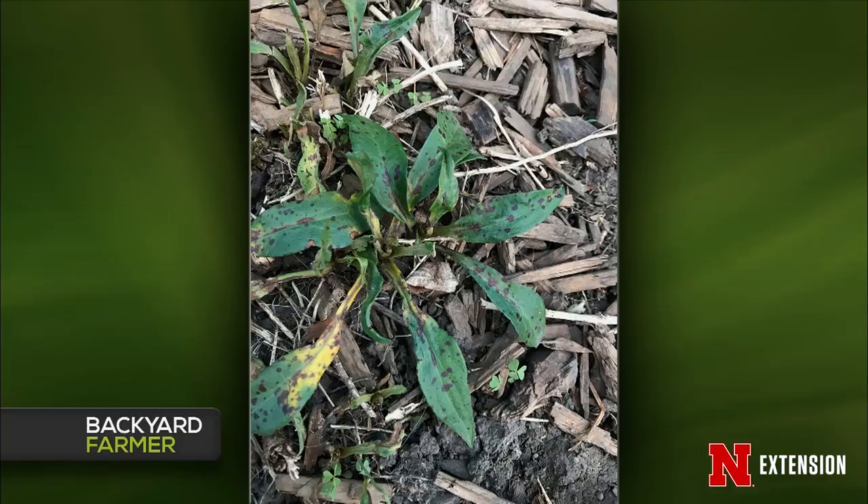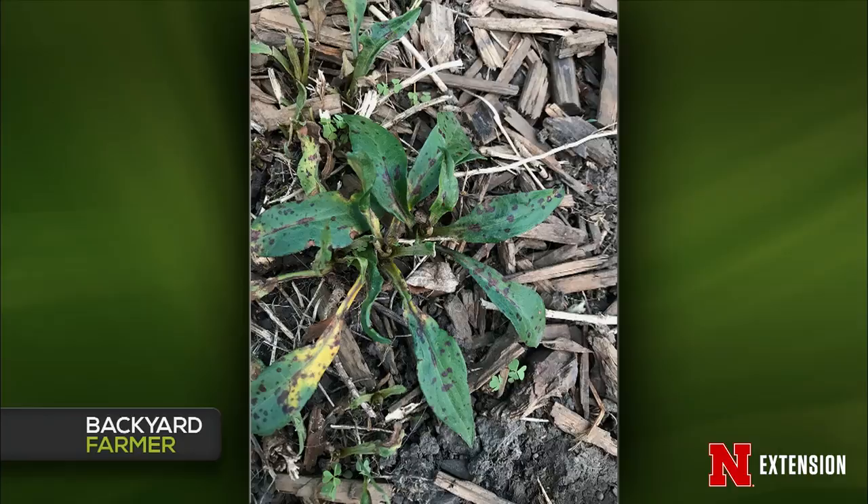A viewer in northwest Iowa has asters on a south-facing spot with some shade from a tree, showing purple spots. A weed in the same vicinity is showing the same spots. Amy says it's a fungal disease — likely a Cercospora-type species — favored by the wet conditions. The weed with spots is probably another aster species, since diseases tend not to jump species. Now that the weather is getting warm and dry, this fungal leaf spot should slow down. No treatment is recommended at this point. The asters should still bloom with no problems later in the summer.